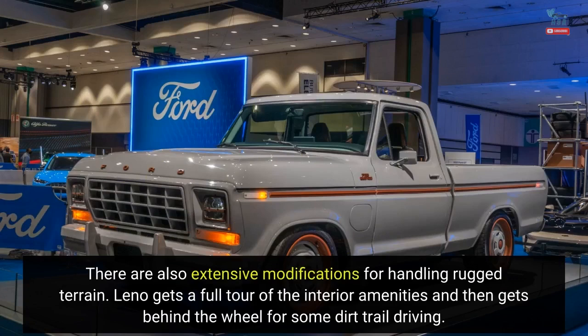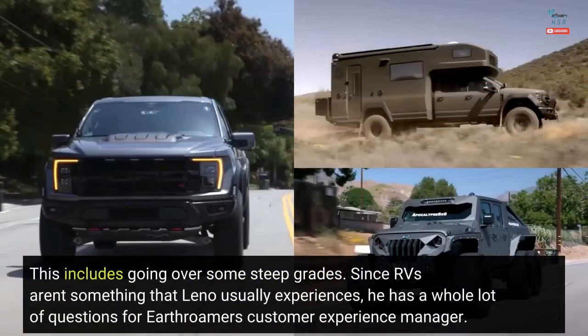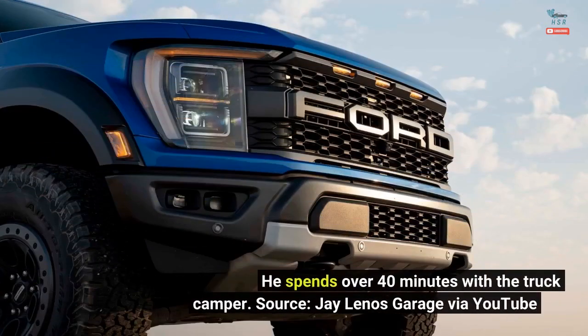Leno gets a full tour of the interior amenities and then gets behind the wheel for some dirt trail driving, including going over some steep grades. Since RVs aren't something that Leno usually experiences, he has a whole lot of questions for Earthroamer's customer experience manager. He spends over 40 minutes with the truck camper.